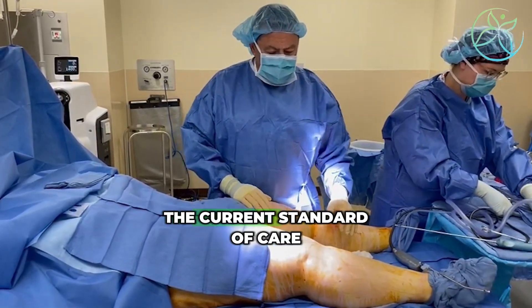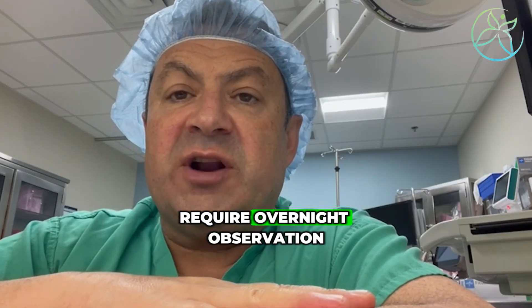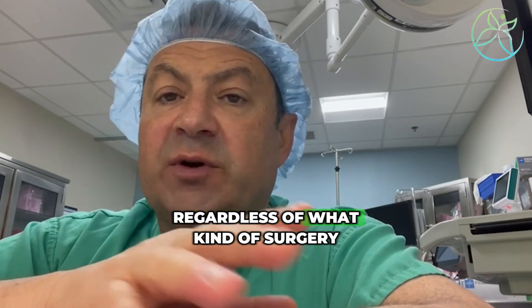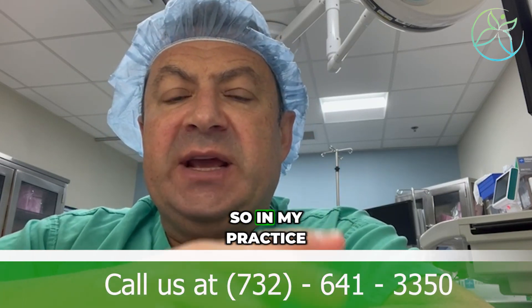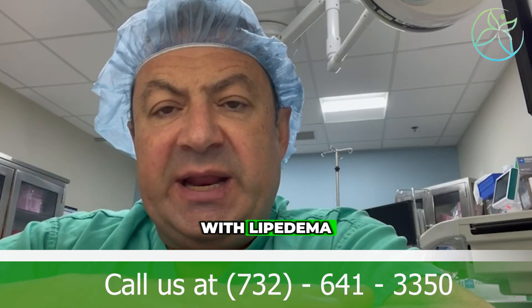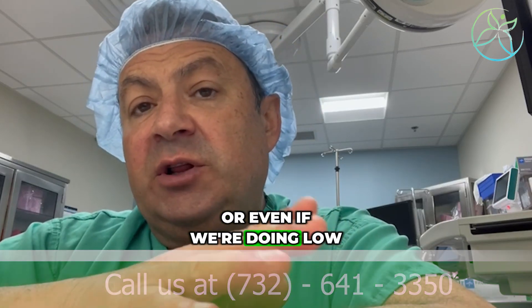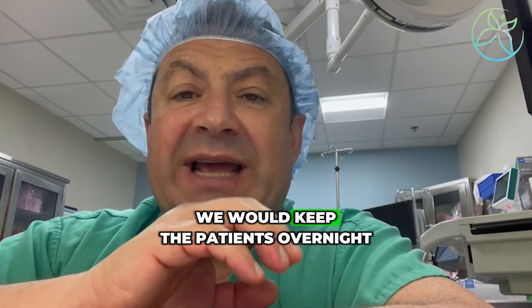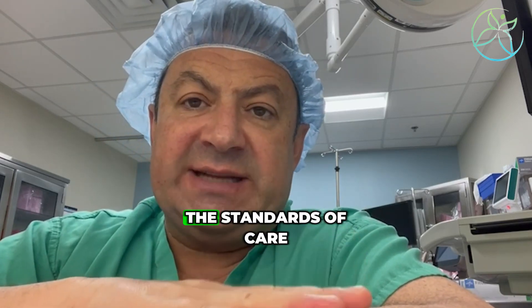That's why the current standard of care for patients with EDS requires overnight observation, regardless of what kind of surgery you're having or whether we have lipedema or not. In my practice, when I see somebody who is hyperflexible with lipedema — especially if we're doing high-volume liposuction or even low-volume liposuction — we would keep the patients overnight for safety. And right now, it's one of the standards of care.